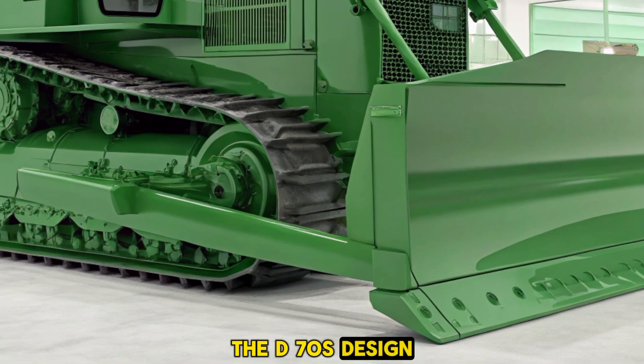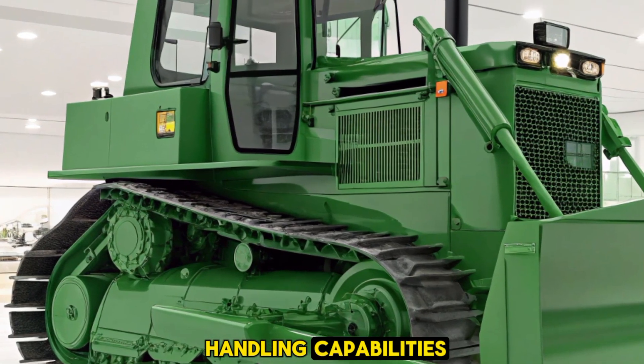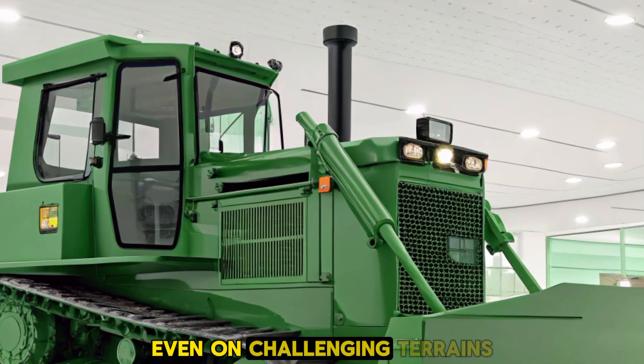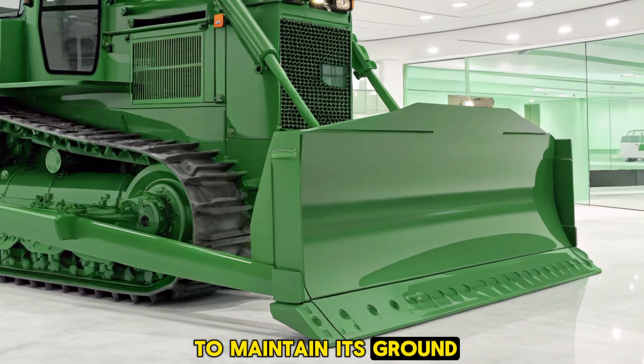The D70's design includes a redesigned frame and increased operating weight, enhancing traction and material handling capabilities. These improvements ensure stability and performance, even on challenging terrains. Whether it's rough landscapes or steep grades, the D70 is built to maintain its ground and get the job done.